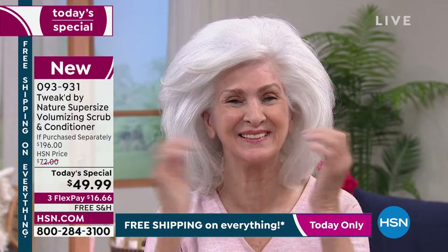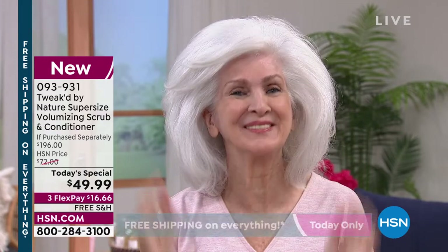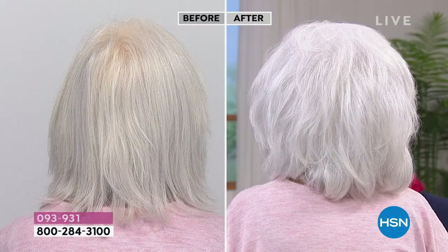And ta-da — you have voluminous, healthy-looking hair. This is what this duo will do for you. Look at Midge — look at the volume, the va-va-voom! In the before shot her hair is limp and fine. This is the result of using the scrub and the conditioner. Today we're talking jumbo size, and this is for all hair types.